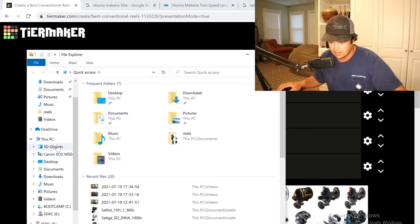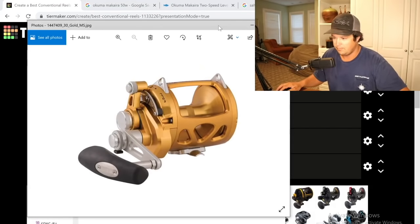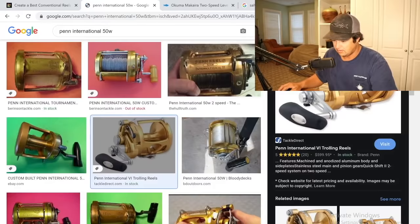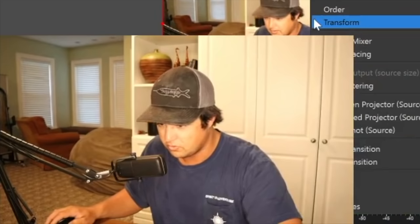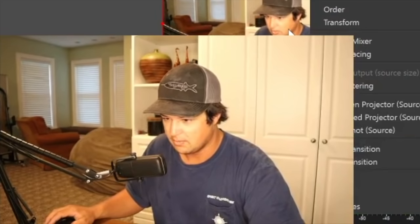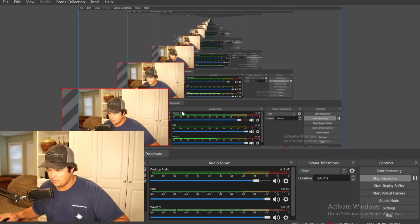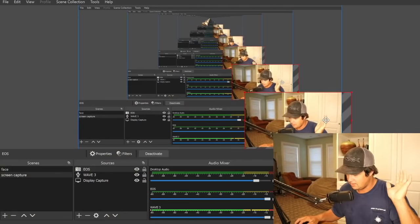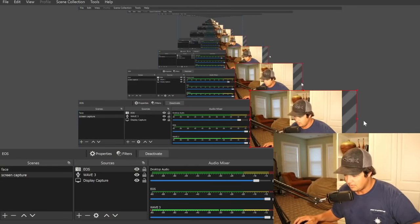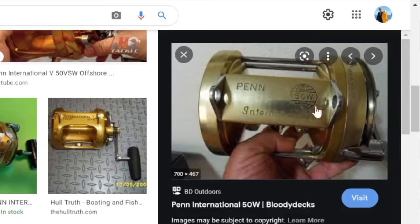For starters, the classic: the Penn International. I'm gonna pull up pictures so you can see what it is — a teeny tiny thumbnail doesn't really do it much justice. Give me a break, I'm a fisherman not a Twitch streamer.